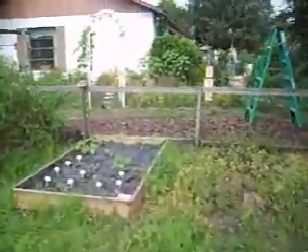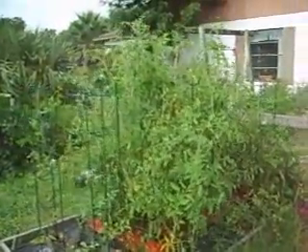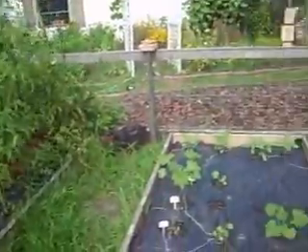So that's the garden update for today. I'm really happy with how everything's coming along so nicely this year.